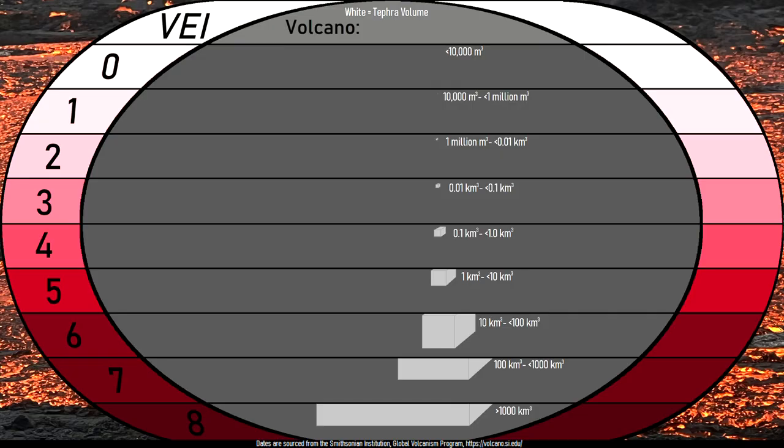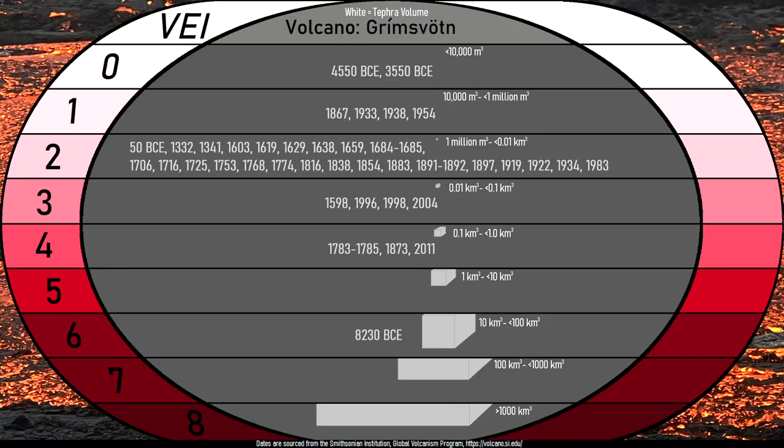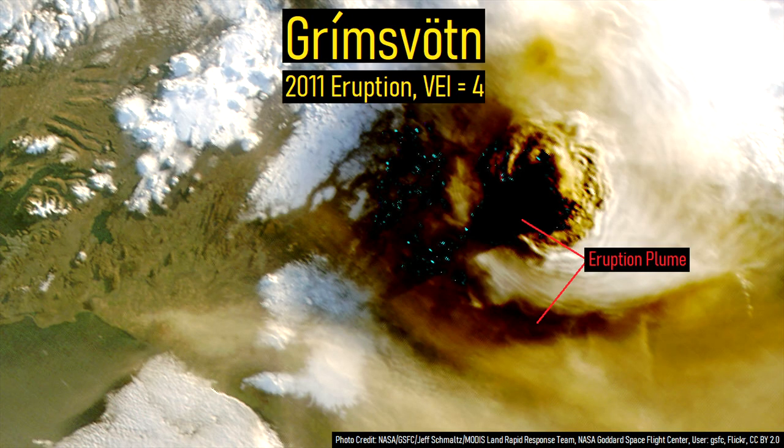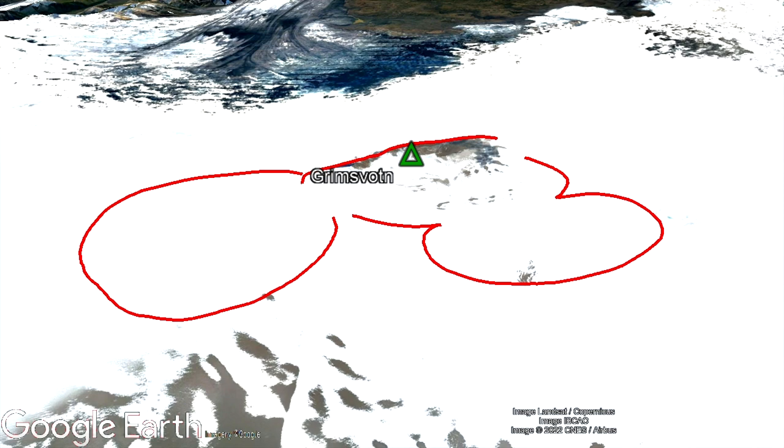While the vast majority of Grímsvötn's eruptions have averaged approximately a 2 on the volcanic explosivity index, the volcano produced an unusually large eruption in 2011, rating as a 4 and ejecting 0.8 cubic kilometers of volcanic rock. Due to long-term trends, it is quite likely that Grímsvötn will erupt again in the next 24 months, although this is not a certainty.